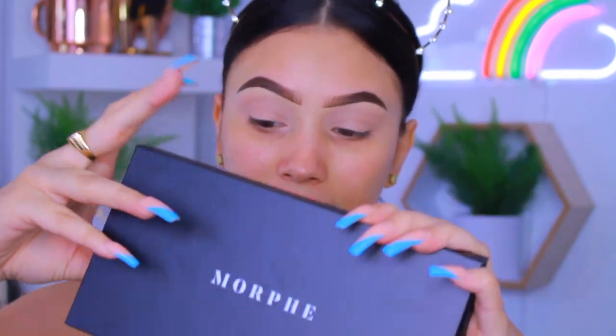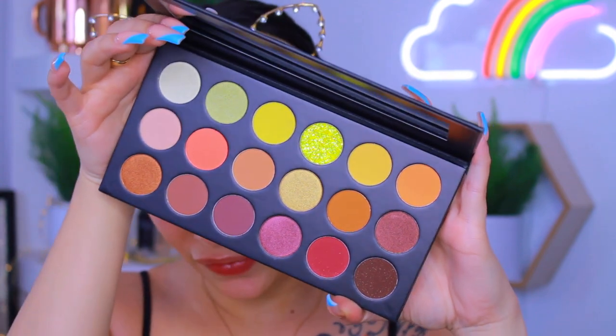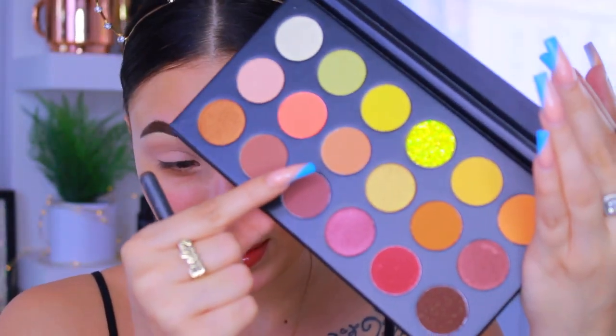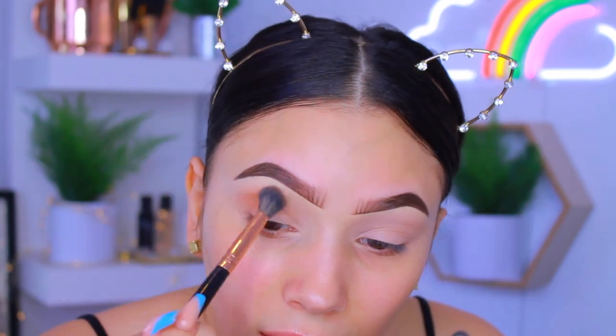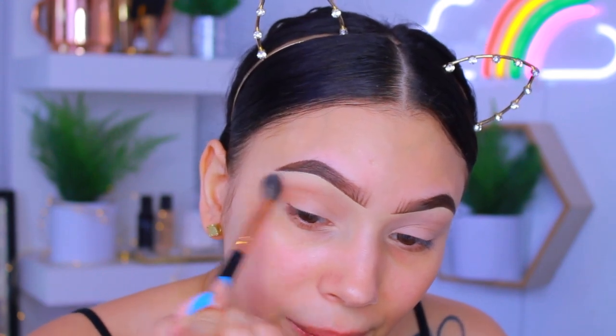This is what the Morphe Sunset Beats palette looks like — she is definitely a vibe. The first shade I'm going into is this one right here. This is the real test to see if the primer works. It actually did set down to a powder finish, so you don't have to set this eye primer with anything separately. Wow, that looks really smooth. So far I love the eye primer — holy shit, it's so smooth. Now I'm going in with this shade down here.